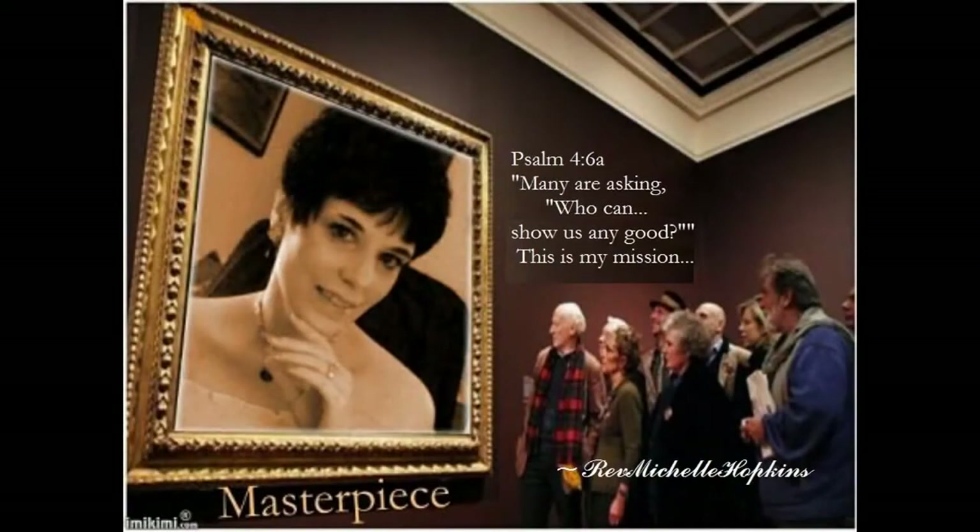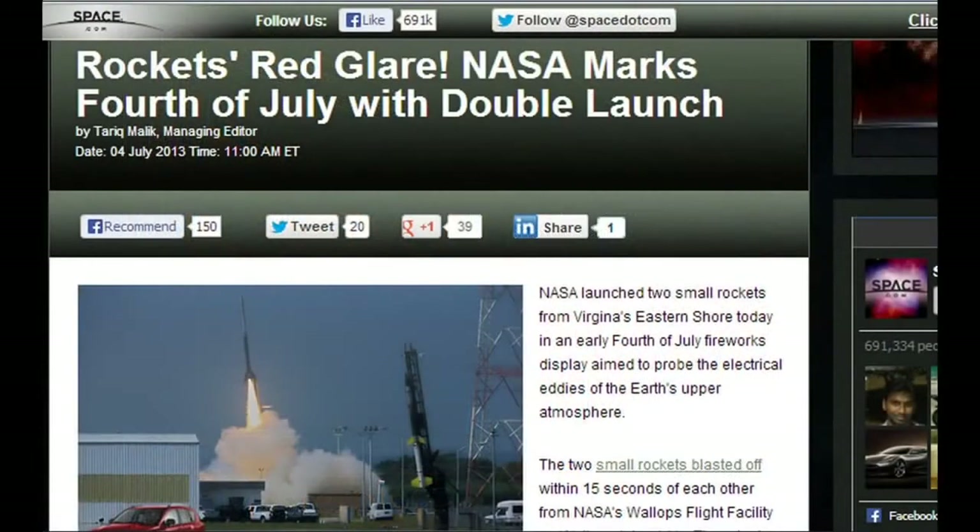This is Rev. Michelle Hopkins. Space.com reported that NASA launched two small rockets from Virginia's eastern shore on the 4th of July.